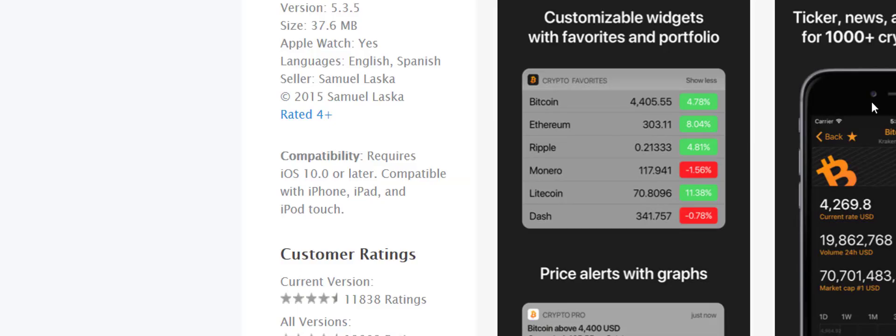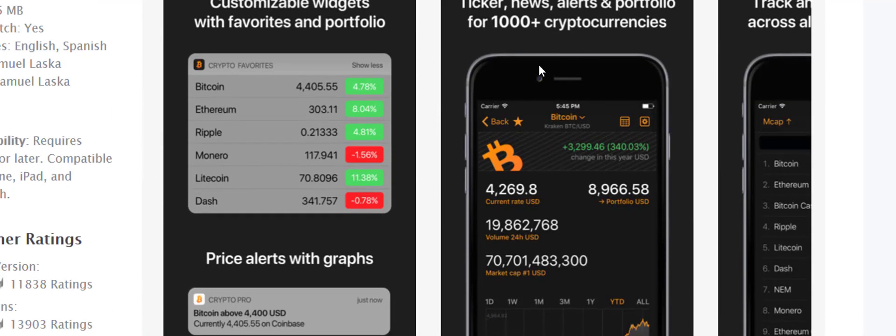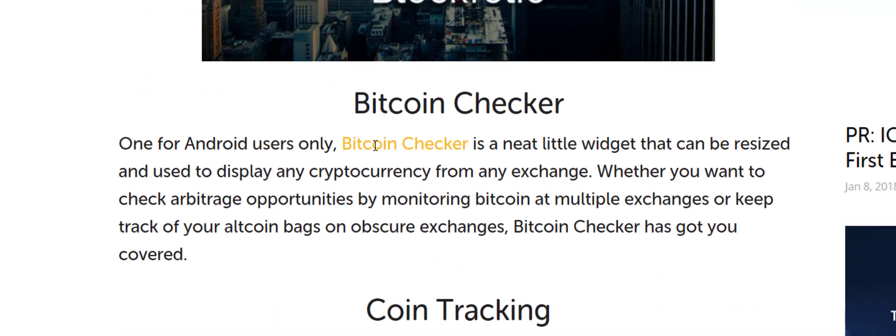My favorite is probably Crypto Pro. This application is five dollars — big whoop. Some people don't want to pay for apps and I completely understand. It does everything Block Folio does but a little bit better: it gives your cost basis, your total net worth, and price alerts in USD. Block Folio does the same thing but its alerts are in Bitcoin, so if you can't quickly convert USD to Bitcoin, Crypto Pro works better.